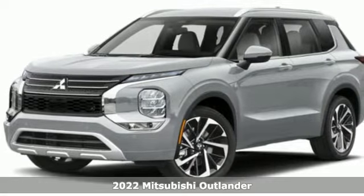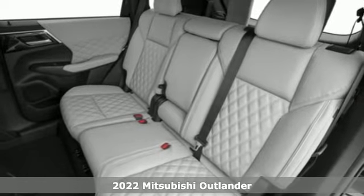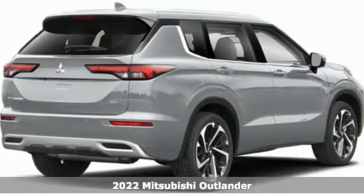Here's a 2022 Mitsubishi Outlander. Get into something different. Mitsubishi has what you're looking for. It's equipped for all your driving needs and wants.